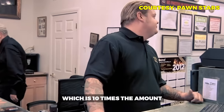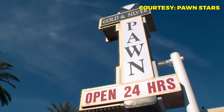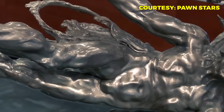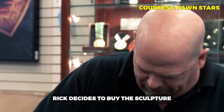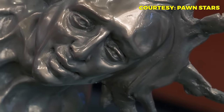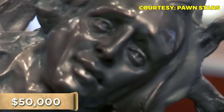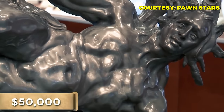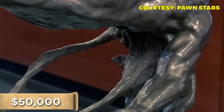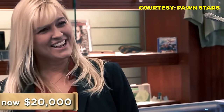A woman brings in a statue made by M.L. Snowden, a very famous American sculptor, describing it as from a former in-law she'd like to get rid of — just like she got rid of them. Rick finds it neat and asks how much she wants. She asks $50,000. Rick's usual art expert is out of town, but acting on a hunch, Rick offers $20,000. She accepts immediately, and Rick mutters, 'I just massively overpaid for this.'